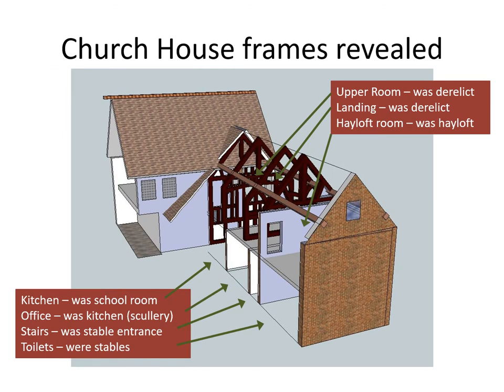Here we see the transformed layout from how it was previously. The kitchen is in the old schoolroom, the office is now in the old kitchen, the stairs are where the stable entrance was for the groom, and the toilets are where the stables were. Upstairs we have the upper room, a landing, and the hayloft room which was the old hayloft.